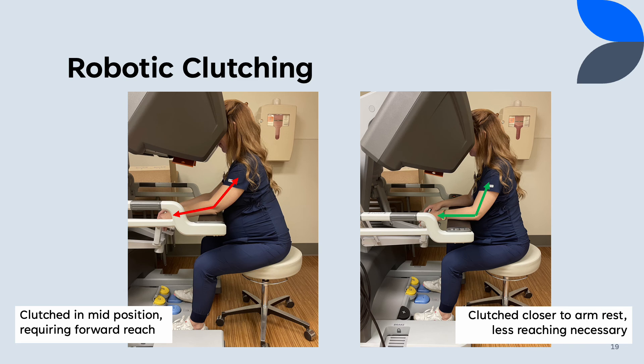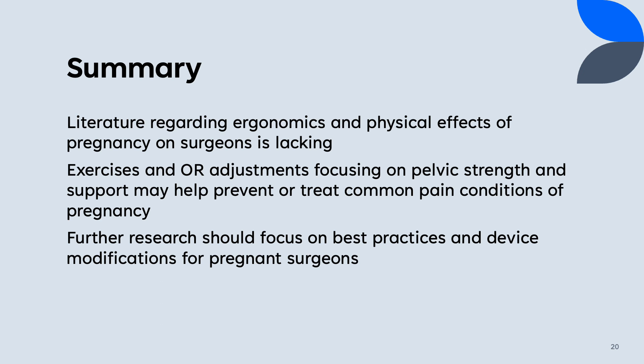When operating robotically, starting the ergonomic setup with seat height allows for the pelvic posture to dictate the remainder of the console settings. Upper extremity exercises, as previously described, enhance the arm and shoulder strength for extra support. Clutching the hand pieces closer to the armrest prevents excessive reaching. In summary, there is limited research on how surgical ergonomics affect pregnant surgeons. Exercise is one intervention that has been shown to be beneficial, and further research should focus on best practices and modifications for pregnant surgeons.